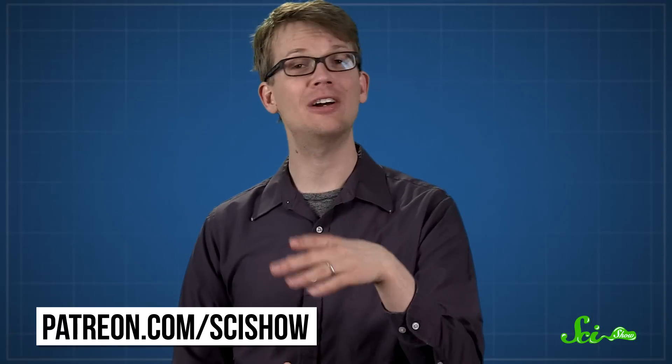Thanks for watching this episode of SciShow, which was brought to you by our patrons on Patreon and our president of space, S.R. Foxley. If you want to help support the show, or become a president of space yourself, you can go to patreon.com/scishow. And if you want to keep getting smarter with us, just go to youtube.com/scishow and subscribe.